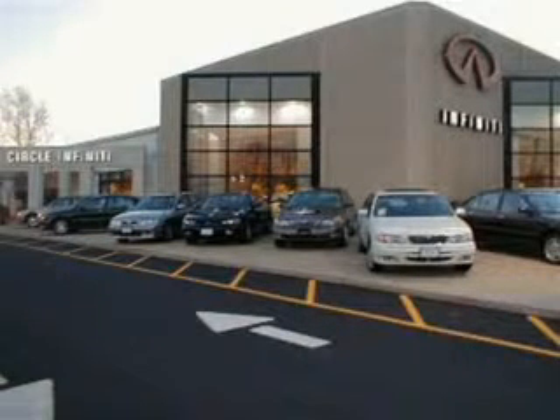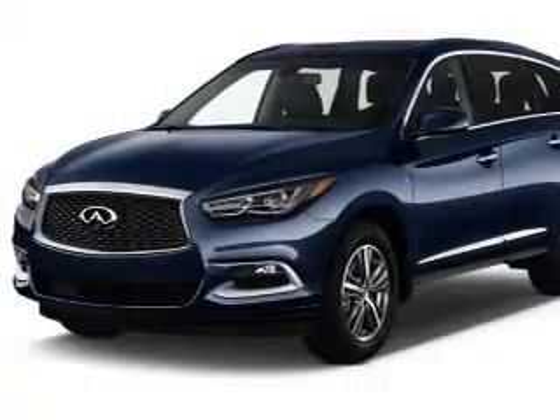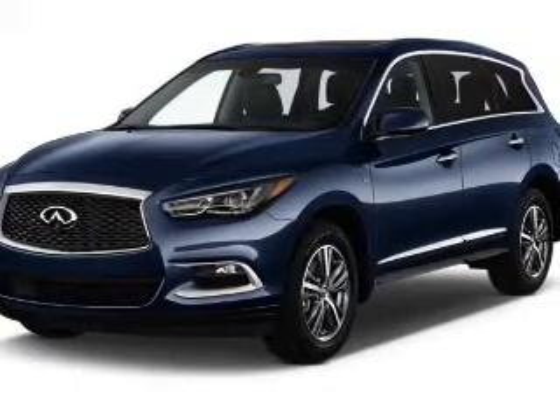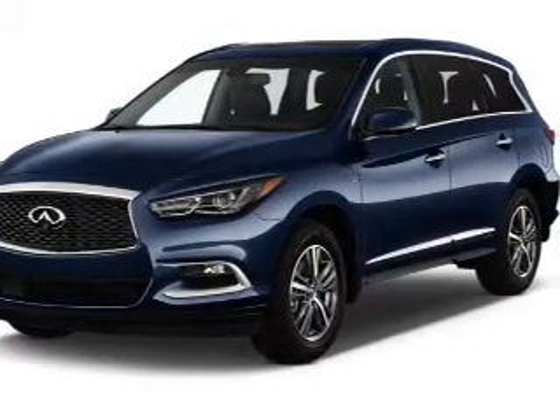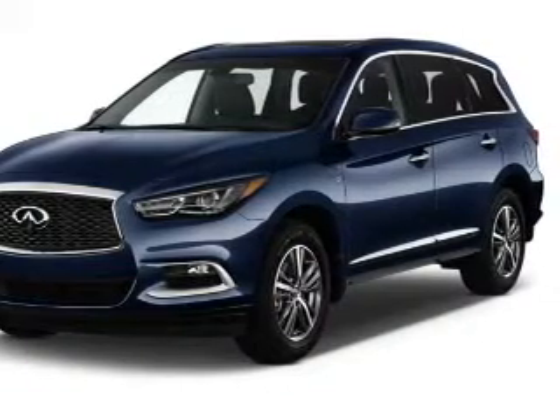Thank you for visiting Circle Infinity, where customer service means making your car buying experience as easy and enjoyable as possible. Presenting the 2016 Infiniti QX60. It's powered by all-wheel drive, a 3.5-liter six-cylinder engine, and a continuously variable transmission.